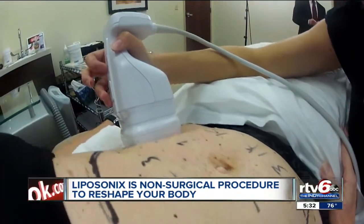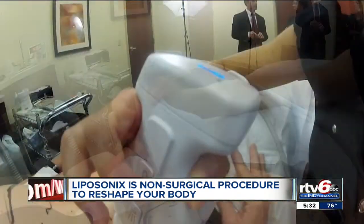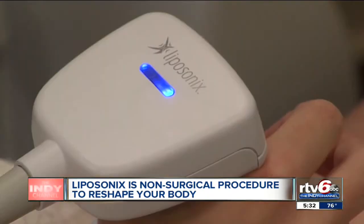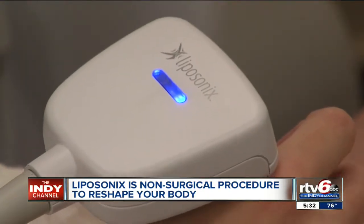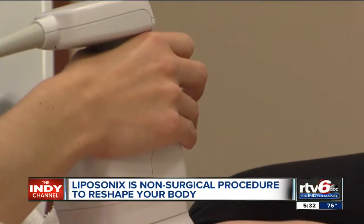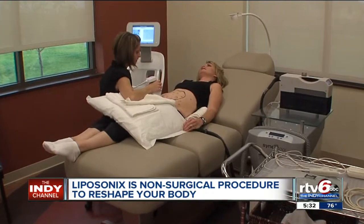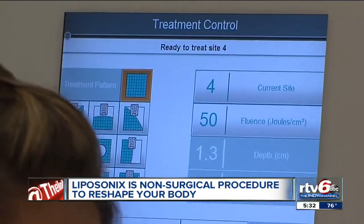She can lose between 15 and 40 percent of the fat cells in the targeted area after one session. But it's not weight loss. Think of Liposonix as reshaping — typically the tummy and love handles, but it can also be used on the inner and outer thigh as well as the buttocks.